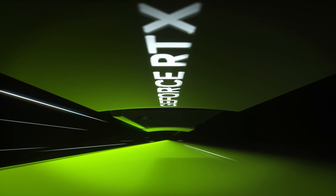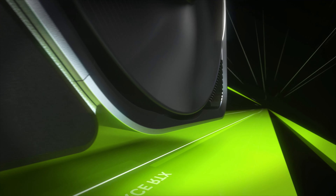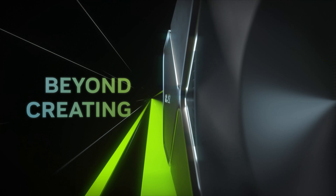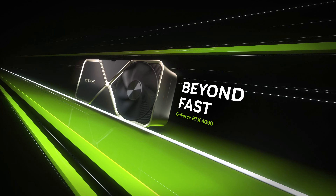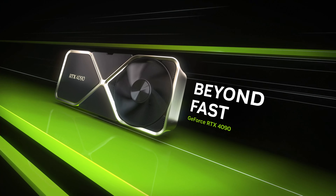GeForce RTX 40 Series GPUs with AV1 encoding, the NVIDIA Broadcast app, and optimizations in your favorite streaming and VTubing apps will have you streaming beyond your wildest dreams.